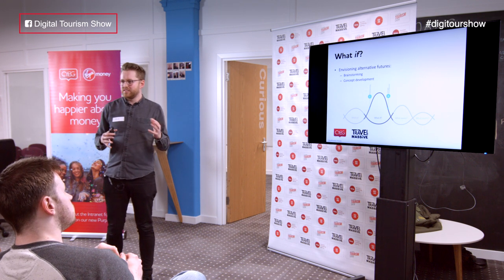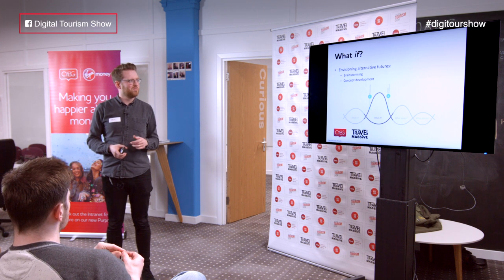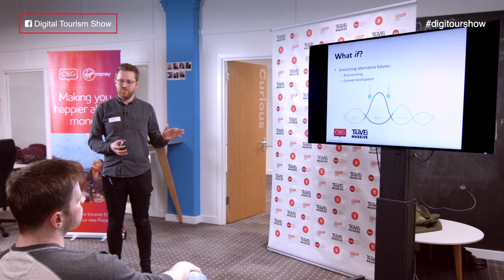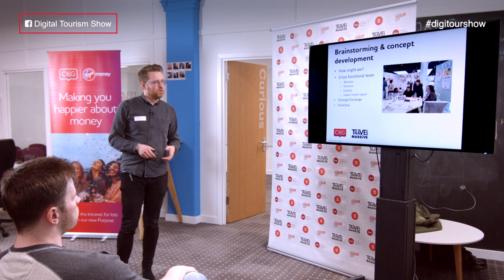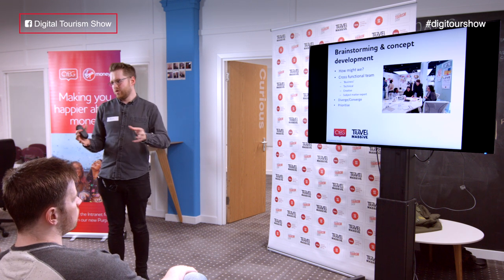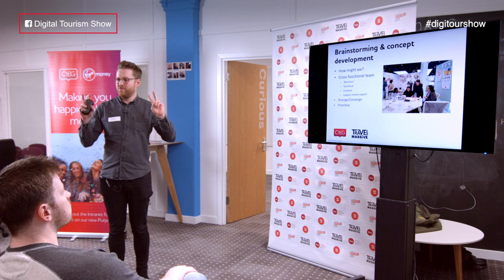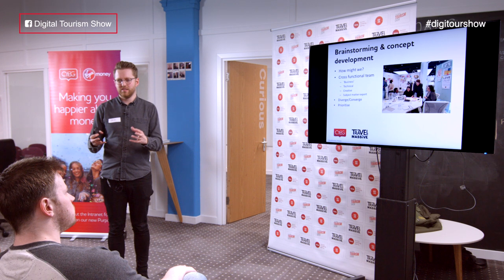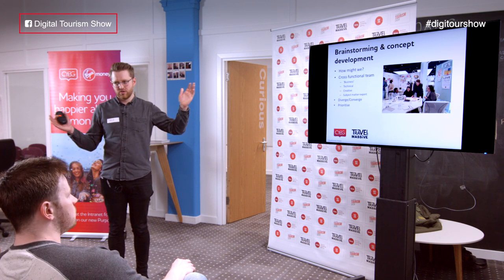That's the first stage — some guardrails to keep you on track. The next stage is taking everything you know about the audience and the subject matter and starting to think about an alternative future, or how you might address the problem. That is two simple things: brainstorming and concept development. We took our 'How Might We' questions from the 'What Is' stage, got a cross-functional team together with people from the business, technical people, creative people, and subject matter experts.